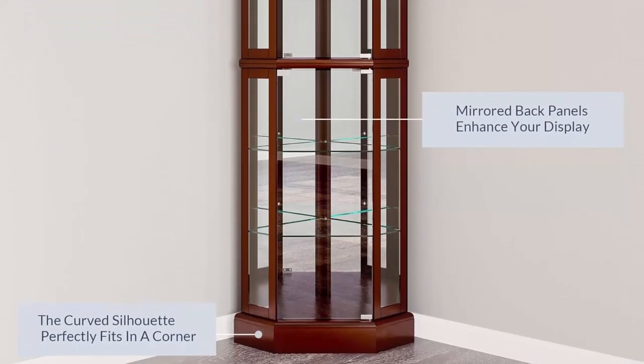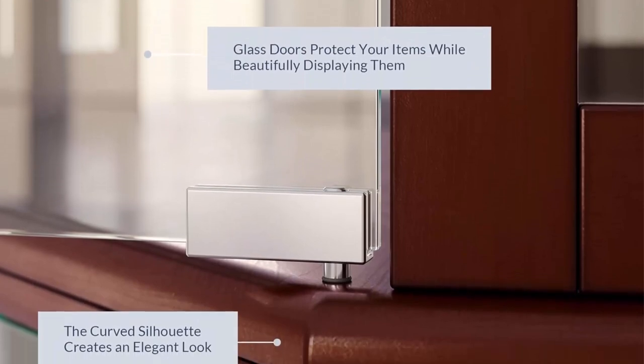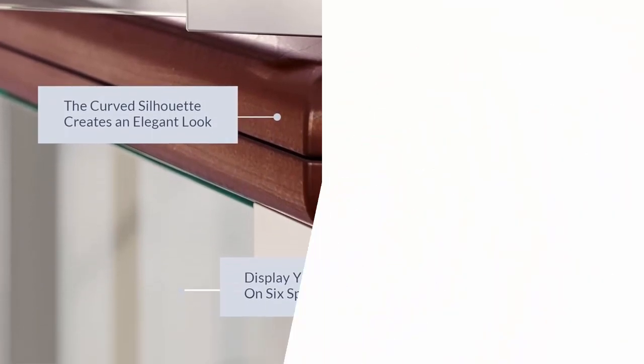Dimensions: 72 inches H x 26 inches W x 19.5 inches D, glass shelf thickness 0.19 inch. Each shelf holds up to 25 pounds. We guarantee that you'll love this product — simply return within 100 days of purchase.